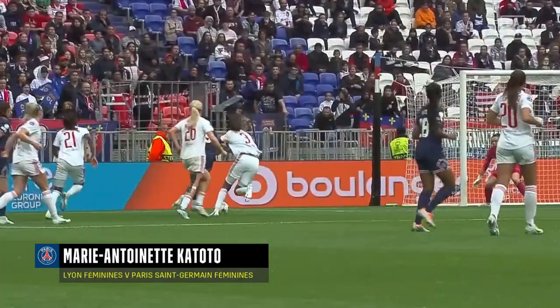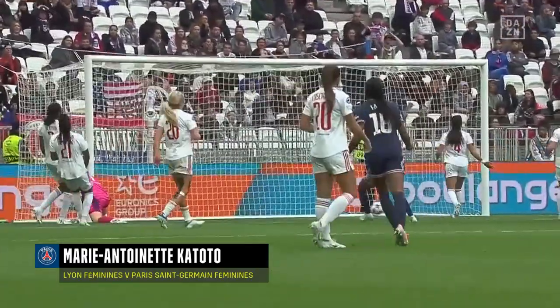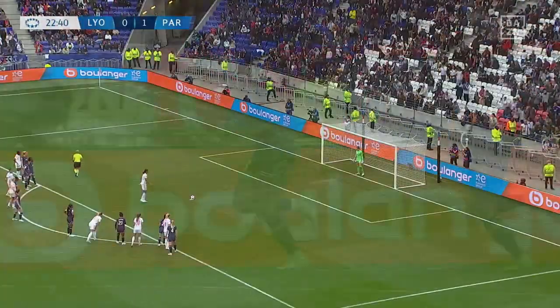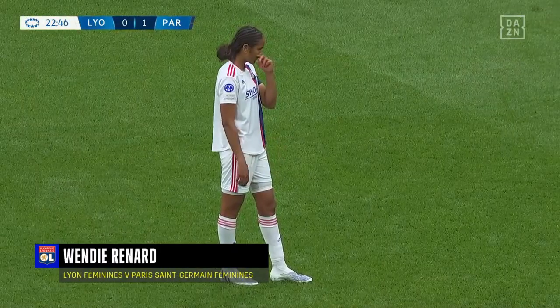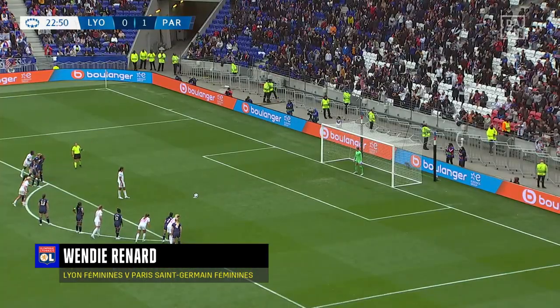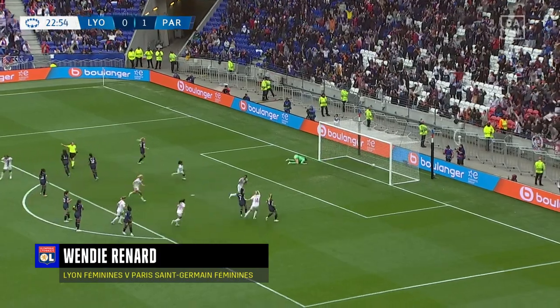I think Renard thought that she was going to side-foot it. Goal scorers do not pass it - they just try to get it past the goalkeeper. And despite all the pressure that Lyon had in the opening stages, what a goal that is. On the day she becomes the first player to hit a hundred appearances in this competition, the Lyon skipper has the chance to level things up against PSG. It's Renard - it's 1-1!